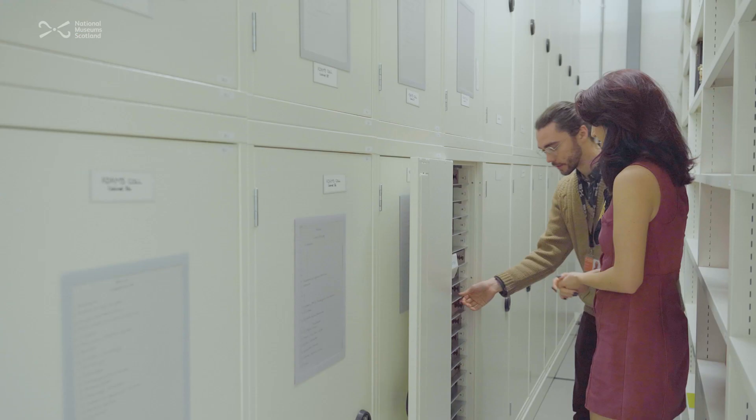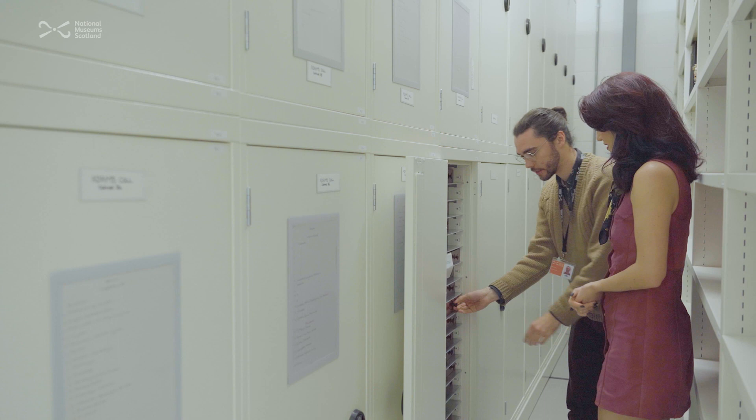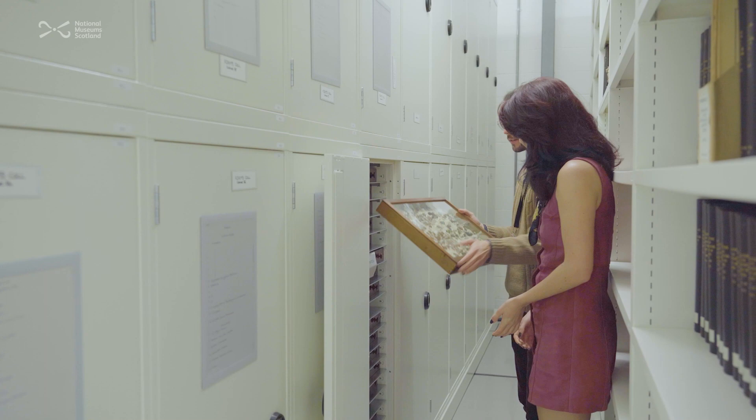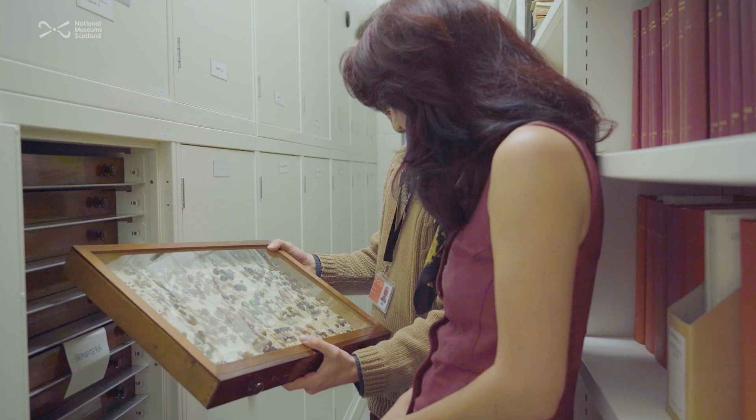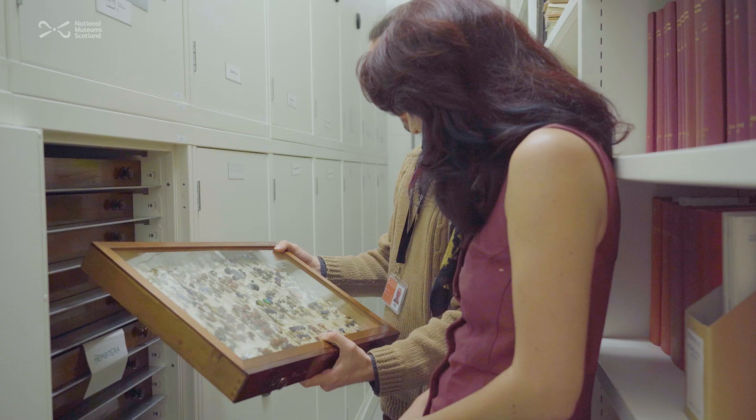This trawl is one of my favourites. We've got Hemiptera here — things like Picasso bugs and all sorts of little Scutellera, really lovely iridescent, super shiny tropical Hemiptera.